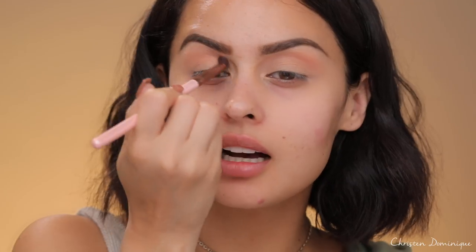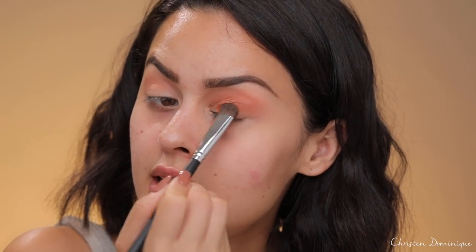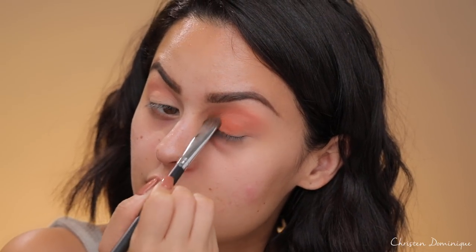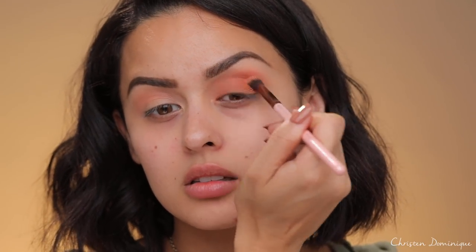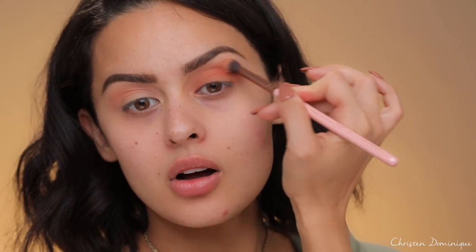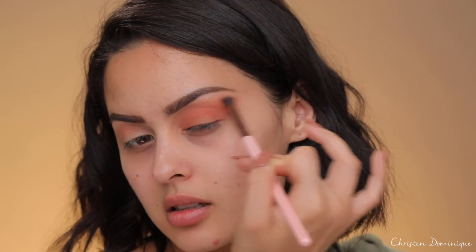I want a pumpkin spice, first-leaf-falling-off-the-tree, kind of rustic eye look today — that is what I'm going for. The next color I'm going to go in with is Blazing. I'm just going to pop that onto the lid, lay it all over the lid, and work that into the crease. When I start to blend this out, I want to work it at an angle, because I want to give my eye more of a lifted appearance — especially since I feel like my eyes are looking a little droopy and sickly, so I want to lift them up.